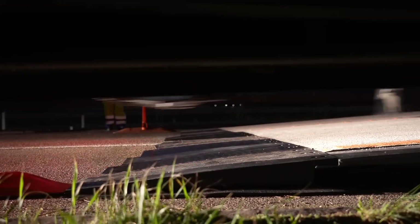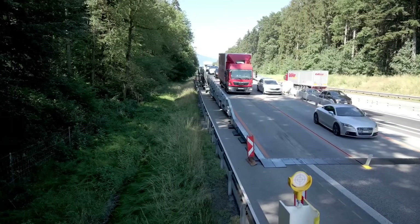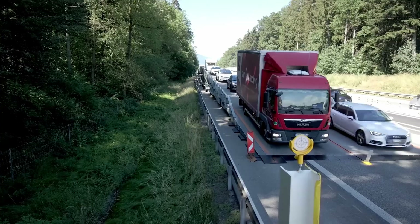Welcome to our channel. Today, we're exploring the Astra Bridge, a revolutionary solution to roadwork delays. Let's dive into how this modular mobile bridge is changing the game for motorists and roadworkers alike.